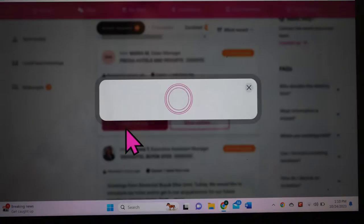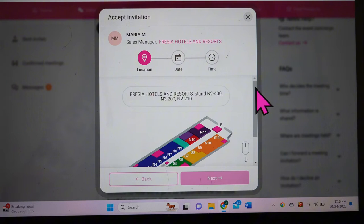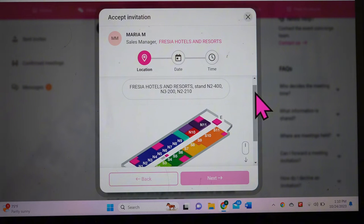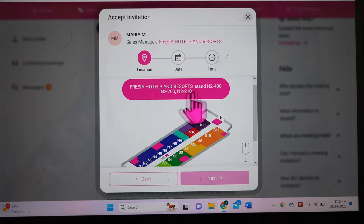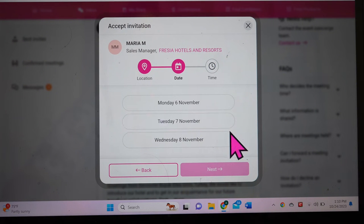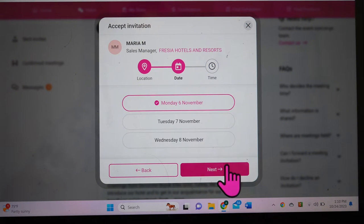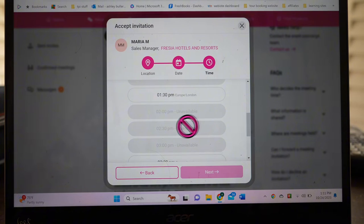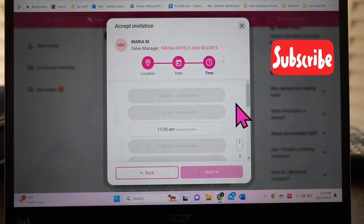If you accept an invitation, you then get to choose where in the building you'll have your meeting — usually at their booth, which is generally your only choice. Then you choose which of the three days you want to meet. Inside the scheduler you can see where you have available times and they have available times that match up. The system fills this in based on both schedules, so you never have to worry about overlapping with other meetings. That's how you book meetings with people you want to do business with.